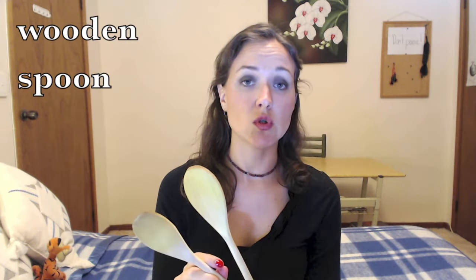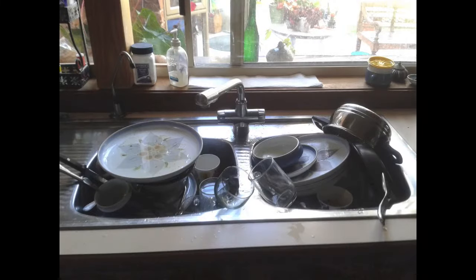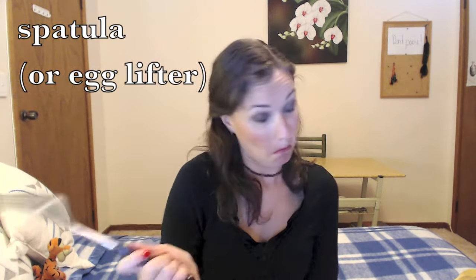Spoons can also look like this. These are wooden spoons — also another option if your sink looks like this. This is a spatula. I'm sure most of you have one of these. Most of us occasionally eat eggs or pancakes. I normally just use it to kill flies. I'm Australian.